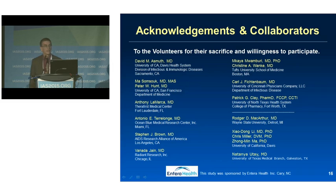I'd like to thank the subjects who were very willing to undergo many interventions — the most onerous of which is stool collection — as well as our collaborators and the investigators at all sites of this study. Thank you.